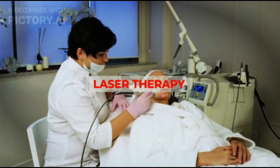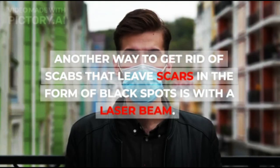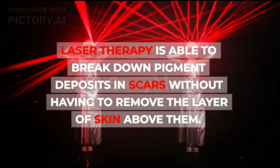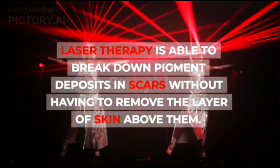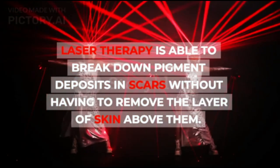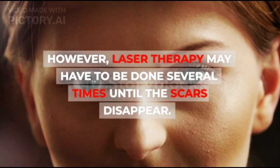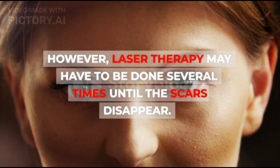2. Laser Therapy. Another way to get rid of scabs that leave scars in the form of black spots is with a laser beam. Laser therapy is able to break down pigment deposits in scars without having to remove the layer of skin above them. However, laser therapy may have to be done several times until the scars disappear.